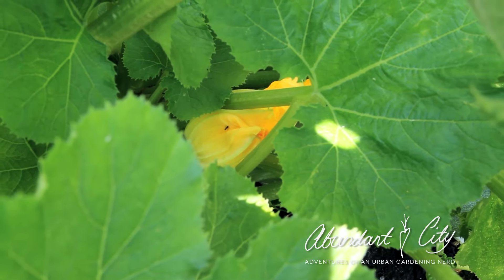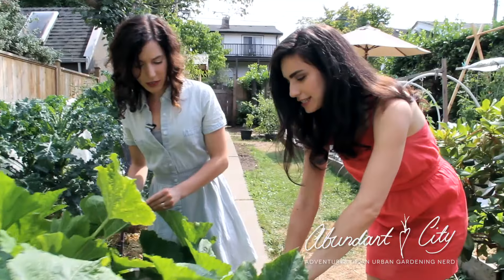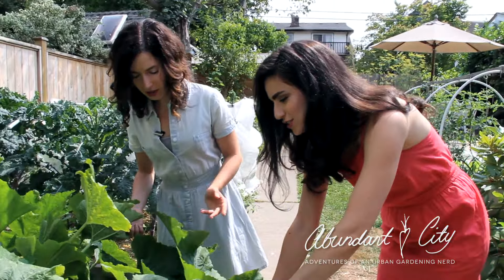There are so many lovely zucchini flowers. My Nana would love to cook with them — they are delicious and a classic Italian cooking ingredient. Breaded and fried and all sorts of stuff.